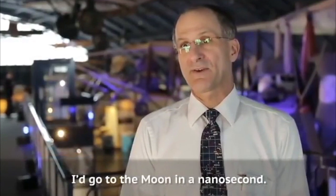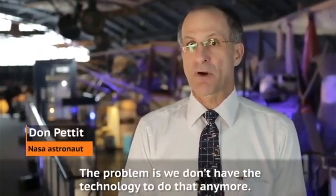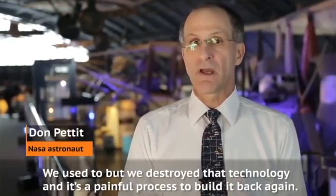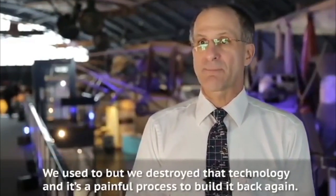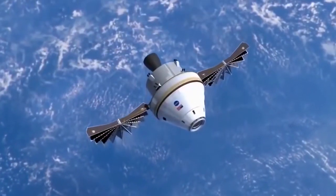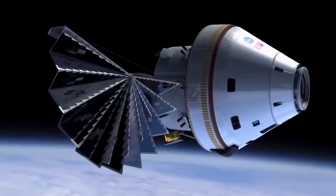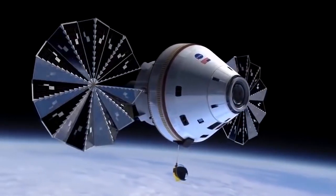I'd go to the moon in a nanosecond. The problem is we don't have the technology to do that anymore — we used to, but we destroyed that technology, and it's a painful process to build it back again. Called the Orion Multipurpose Crew Vehicle, or MPCV, this next-generation spacecraft will enable America to explore beyond low-Earth orbit.